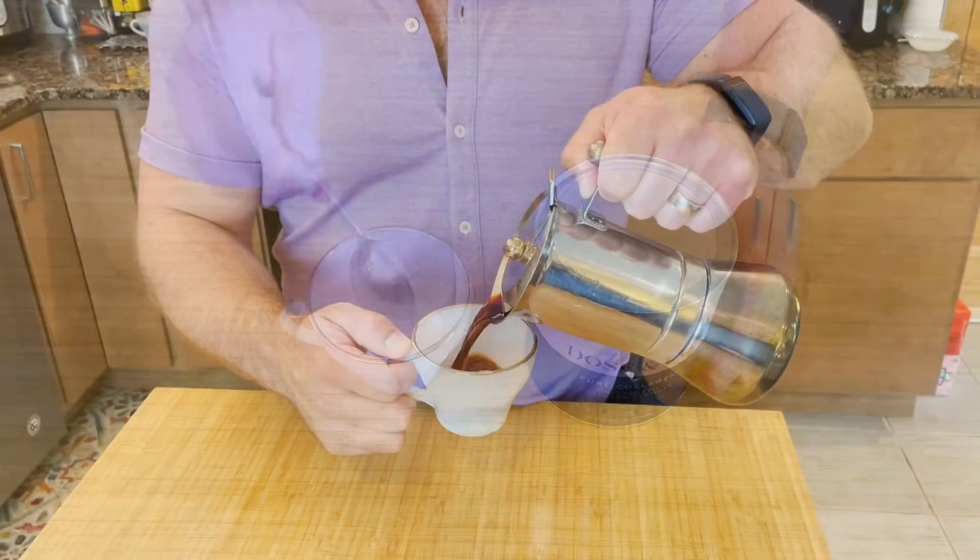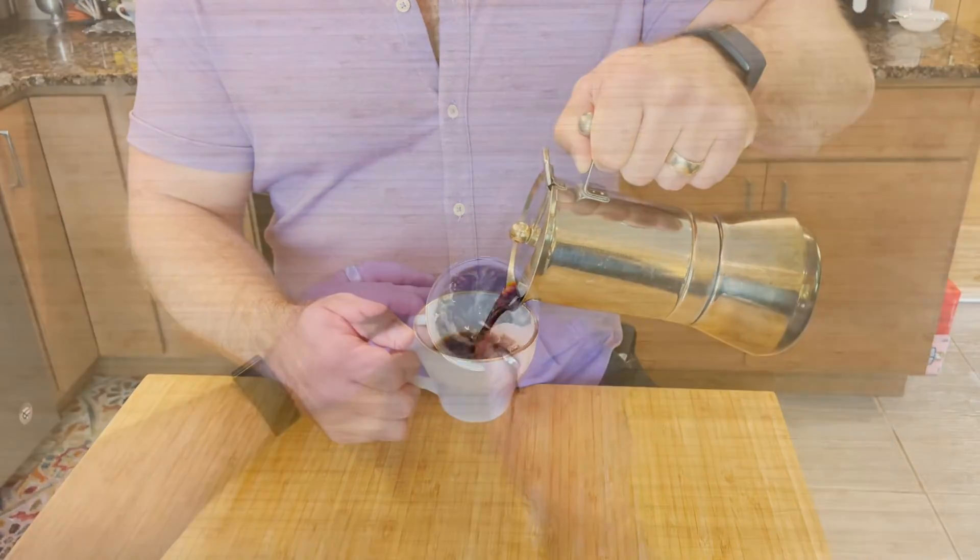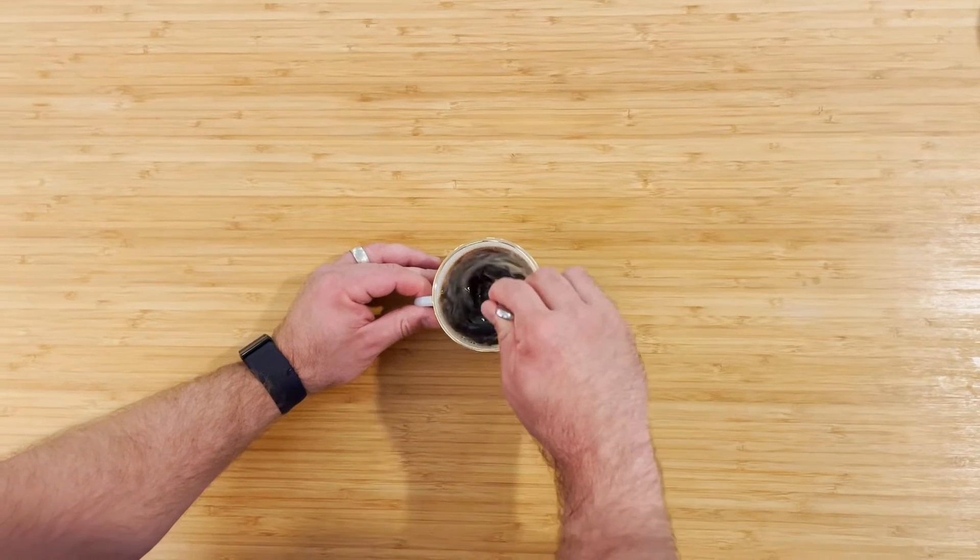Tip two: take 20 grams of a type 1 collagen supplement every day. Once you've stimulated the healing process with eccentric exercise, taking 20 grams a day of collagen is actually gonna give your tendons the raw material it needs to make them strong and healthy. Supplementation is particularly important after the age of 20 when our body's own natural production of collagen declines by about one percent a year.